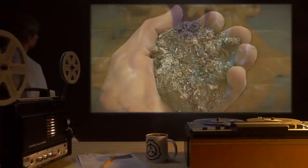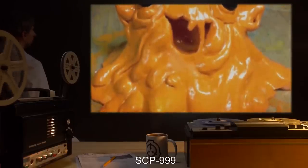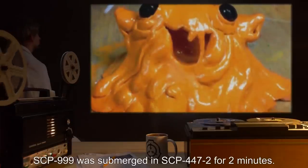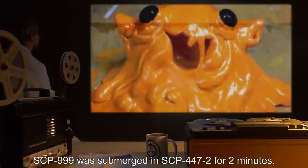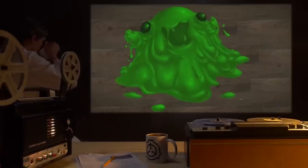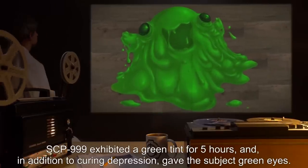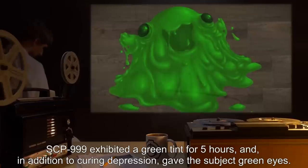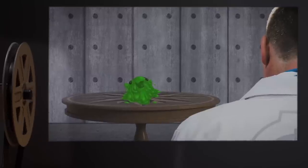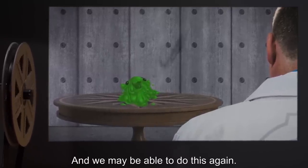Test Subject: SCP-999. Procedure: SCP-999 was submerged in SCP-447-2 for 2 minutes. Results: SCP-999 exhibited a green tint for 5 hours, and in addition to curing depression, gave the subject green eyes. Notes: SCP-999 looked pretty cool, and we may be able to do this again. We could even reconsider marketing it as an antidepressant. — Dr. Fall. No. — Dr. A. Clef.